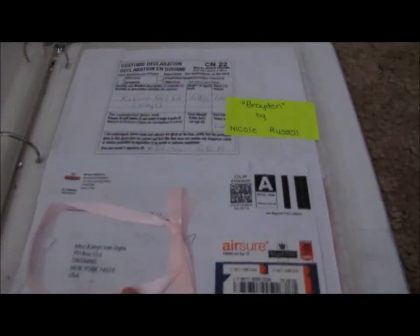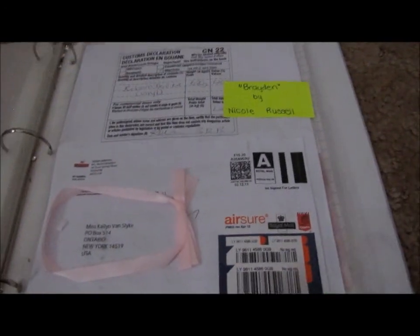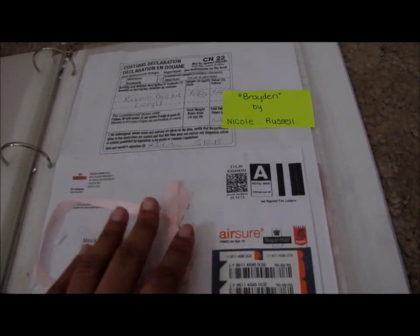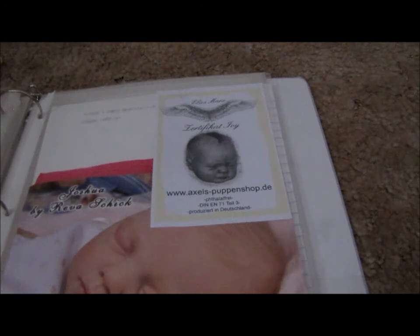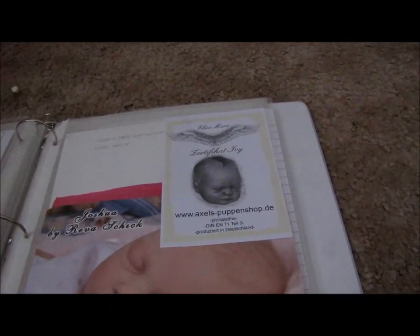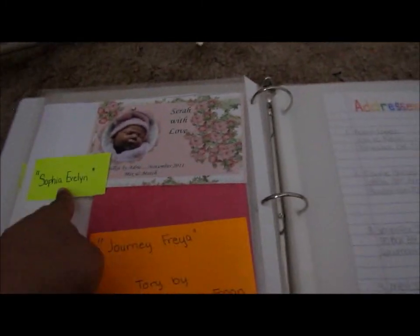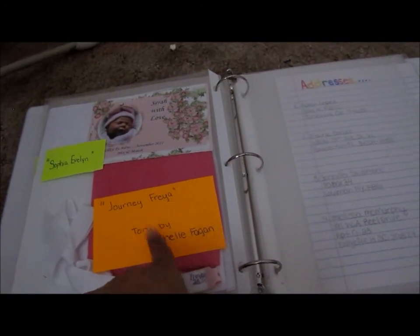Then this section is past Reborns. Right here was from my Braden by Nicole Russell — these are his customs papers. I've never had a baby from out of the country, so I saved the customs papers, and also the little bow that was around her head when I opened the box because she was a painted kit. I also have the certificate for my old Ivy because I forgot to send it with her, and the certificate for my Joshua, which was Miss Emerson — I forgot to send that with her too. And I forgot to send the one for Sarah, so I have Sophia Evelyn next to it because that was hers. And then the stuff that I saved from Journey's box opening, I put her little stuff here.